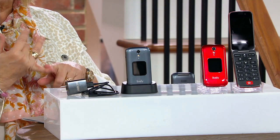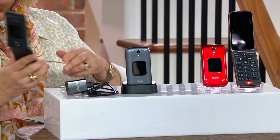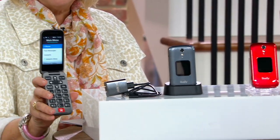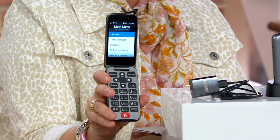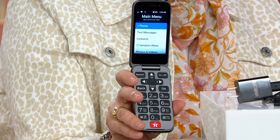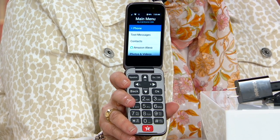You get a voucher for some service credit included. But for those of you who have always wanted a phone — I'm going to hold this open so you can see it — big letters, easy to read, simple. You can do texting. It'll hold all of your contacts, photos, videos. And it has Amazon Alexa inside as well.